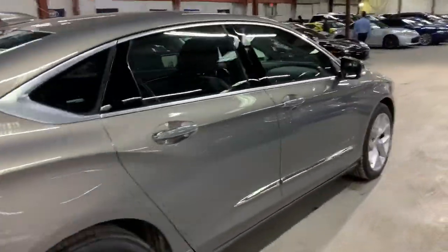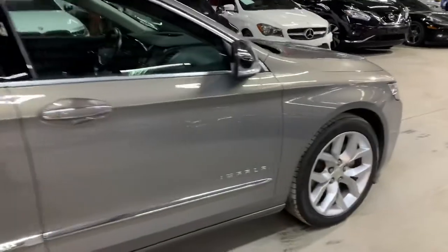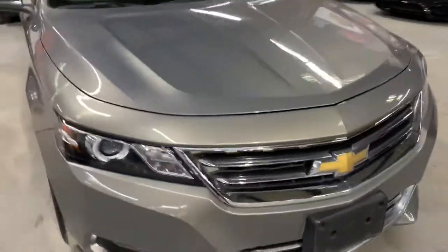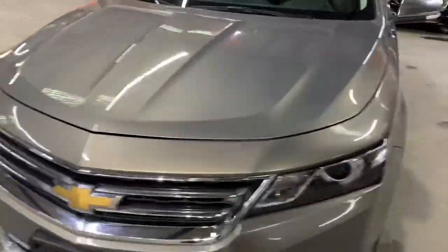Once we finish checking out the interior, we will come back outside. We'll take a closer look at the wheels, the headlights, and the tail lights just to make sure they are working properly. We'll also pop the hood open so you can take a peek at the engine.